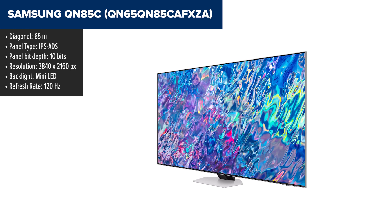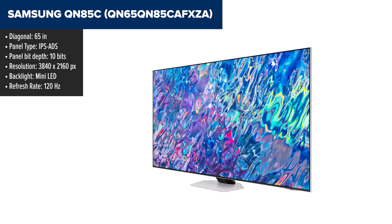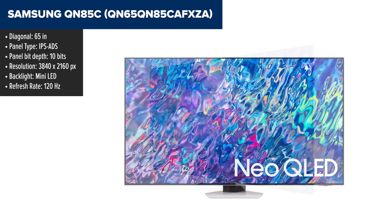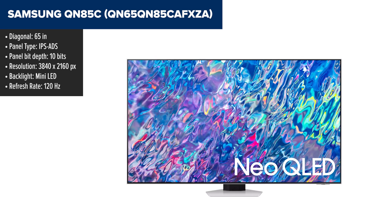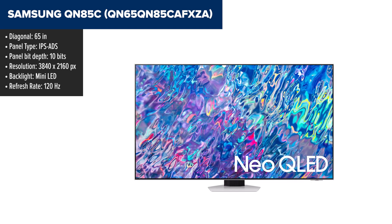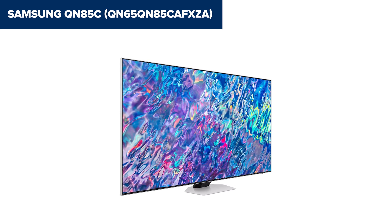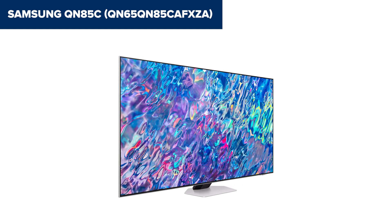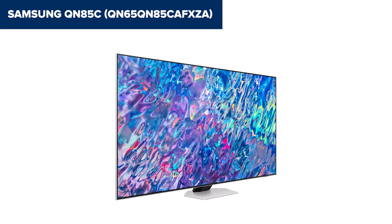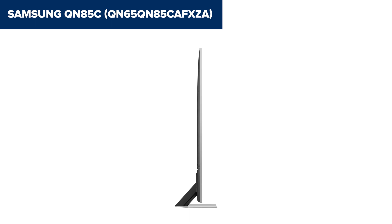Diving into the Samsung QN85C, you're looking at a TV that might just be setting a new standard for the year. With its 4K resolution and the power of the Neural Quantum processor, images are not just displayed, they're brought to life with an attention to detail that's pretty hard to find elsewhere. This processor doesn't just play your content, it enhances it, ensuring that what you see is the best possible version of your movie, game, or streaming service. However, it's not perfect. While the HDR support is robust, it's let down that Dolby Vision is not on the menu. Yet, the HDR10 Plus Adaptive does a commendable job in adjusting to your room's lighting to deliver stellar picture quality without Dolby Vision.